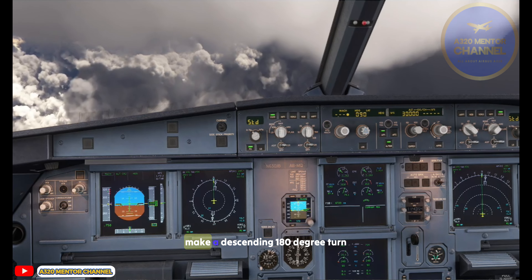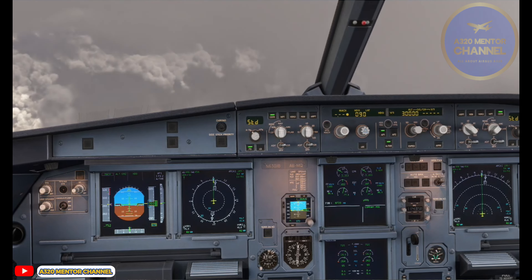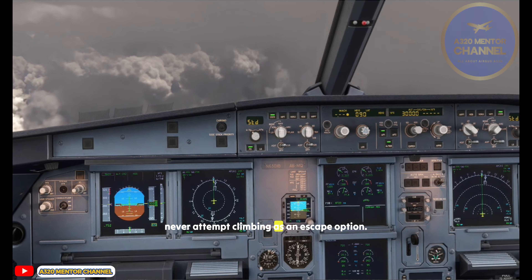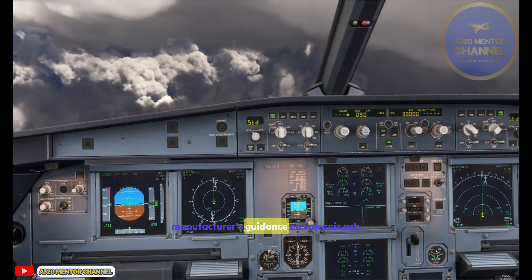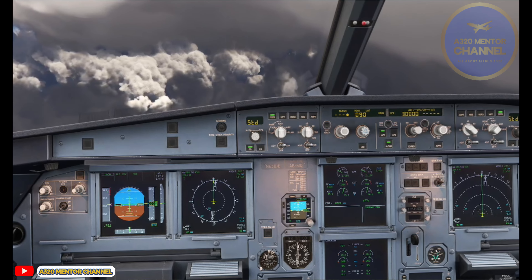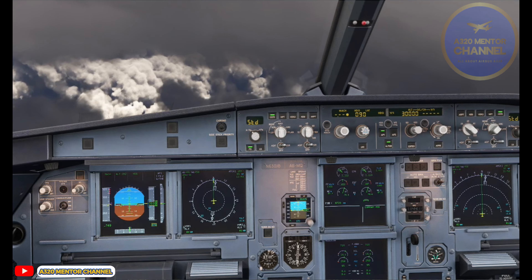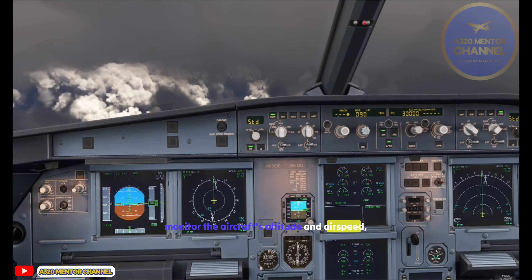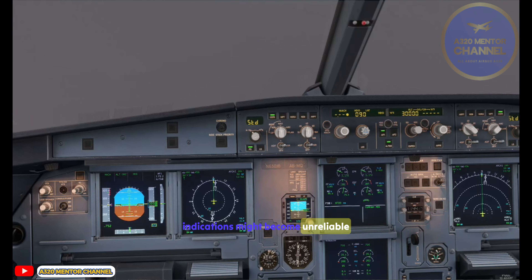To escape the ash cloud, make a descending 180-degree turn, terrain permitting. Never attempt climbing as an escape option. Follow the company and manufacturer's guidance on volcanic ash encounters and prepare the aircraft's systems for recovery from potential engine failure. Monitor the aircraft's altitude and airspeed, but remember that airspeed indications might become unreliable if a blockage of the pitot-static system occurs.